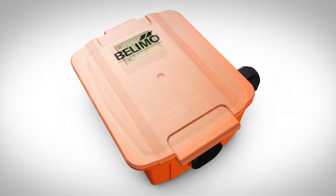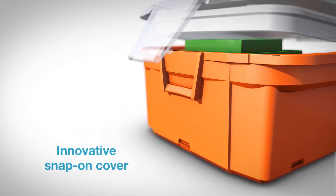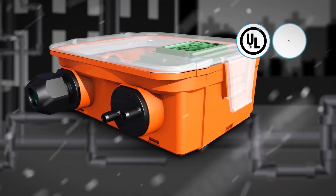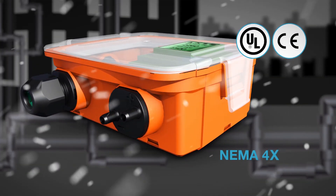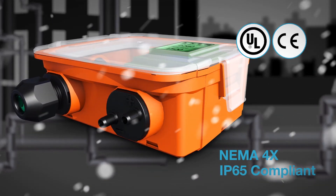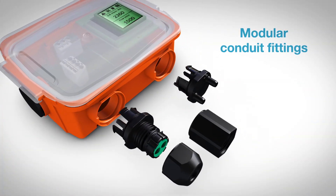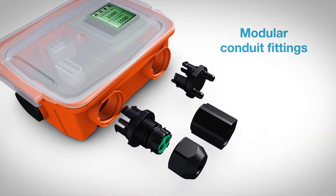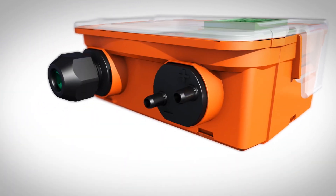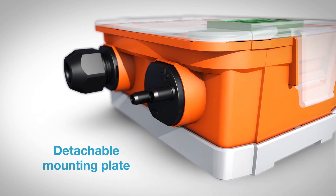Sensors feature a uniquely designed enclosure with an innovative screwless snap-on cover for easy installation and commissioning. As a standard, sensors from Belimo are UL and CE certified, and enclosures are NEMA 4X and IP65 compliant, tested to withstand harsh environments indoors or outdoors. The sensors' modular design and conduit fittings enable various mounting and cable configurations to meet a variety of applications. Plus, each enclosure includes a mounting plate designed to be used as a drill template for easy installation.